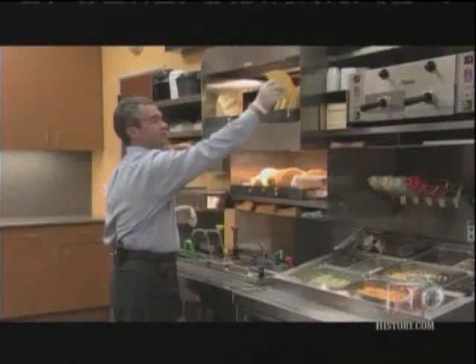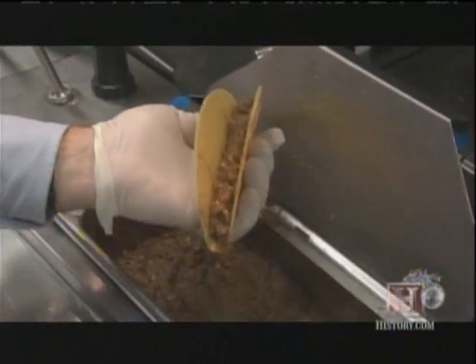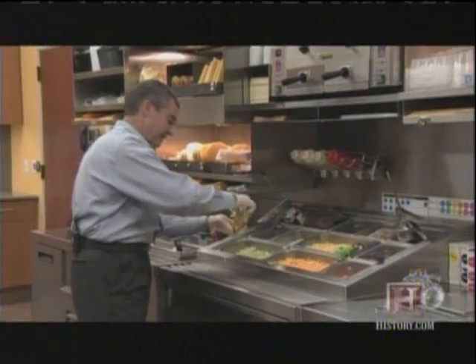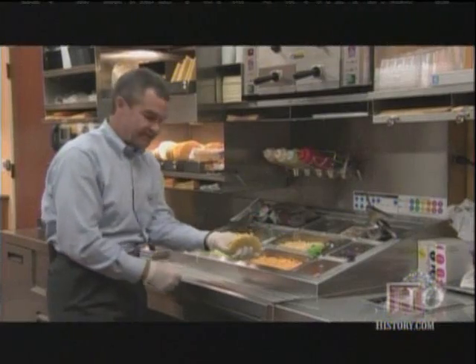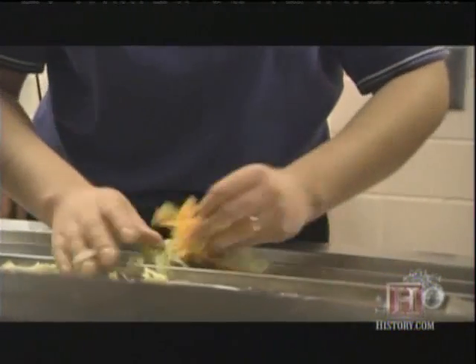A crunchy taco begins with our nice shell. We add our beef — an ounce and a half. Next, we have a half an ounce of lettuce, and then we top it off with cheese. And that is our freshly prepared taco. This taco today is made in 10.7 seconds.